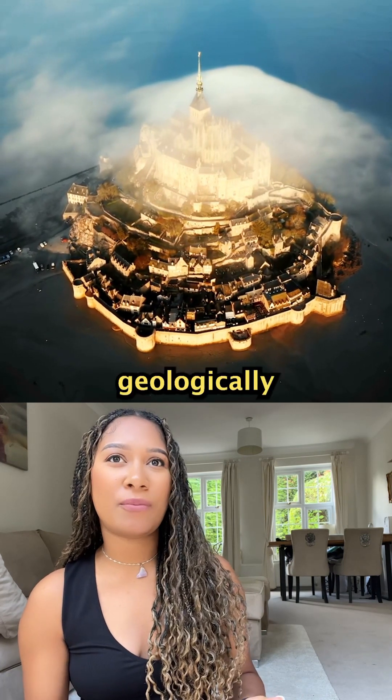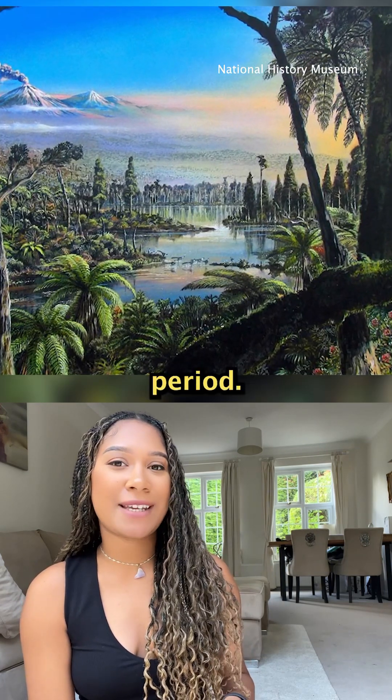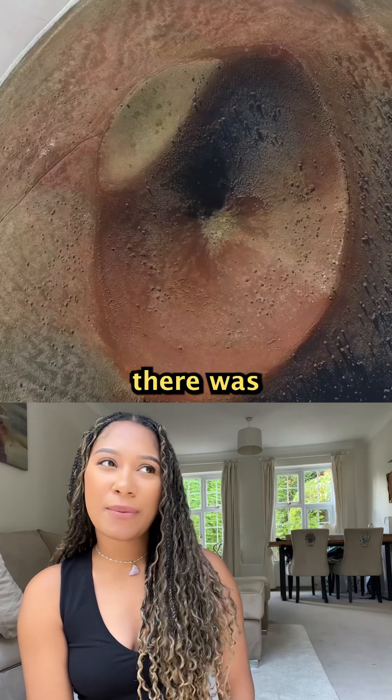But how did it even form geologically speaking? The most common theory is that over 100 million years ago during the Cretaceous Period — yes, the time of the T-Rex — volcanic activity pushed a massive dome of rock upward, though there was no eruption.